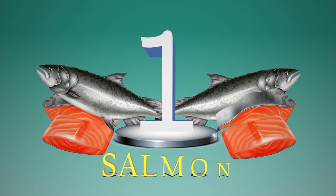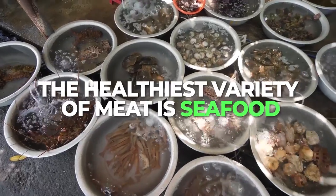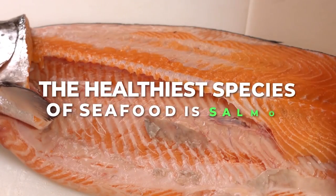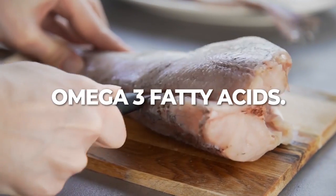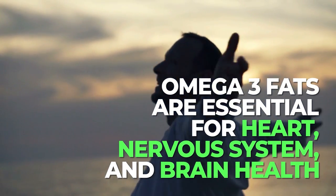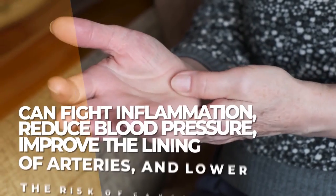And now, the number 1 best healthy fat food for diabetics is: Salmon. Sure, the jury is still out on whether it's better for diabetics to avoid meat altogether. But most doctors and nutritionists agree that the healthiest variety of meat is seafood, and possibly the healthiest species of seafood is salmon. Salmon and other oily fish, like sardines and tuna, come loaded with the exact fats your body needs, and probably isn't getting enough of. Omega-3 fatty acids are essential for heart, nervous system, and brain health. But because some forms of these fatty acids aren't naturally produced by our bodies, we need to acquire these fats from foods or supplements. Omega-3 fatty acids have been shown to fight inflammation, reduce blood pressure, improve the lining of arteries, and may even lower the risk of cancer.